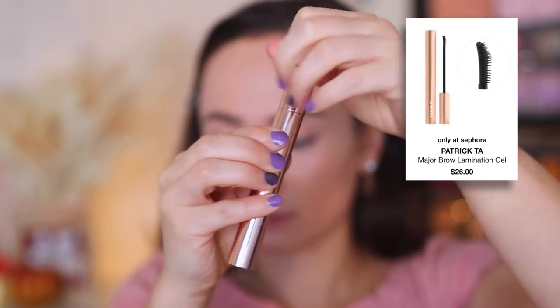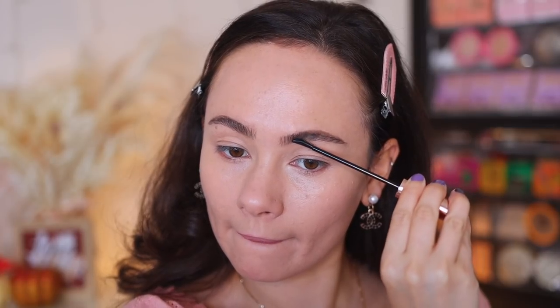When I want something heavy duty, I love the Patrick Ta Major Brow Lamination Gel — though it's been out of stock for a long time. The applicator has bristles set up to really separate the brow hairs, making them look more thick and voluminous. This is like glue for your eyebrows — quite intense, but when I want something that really controls where my eyebrows go and makes them look fuller, this is it. If you have curly or unruly eyebrows, I definitely recommend trying this out. I just need it to come back in stock.